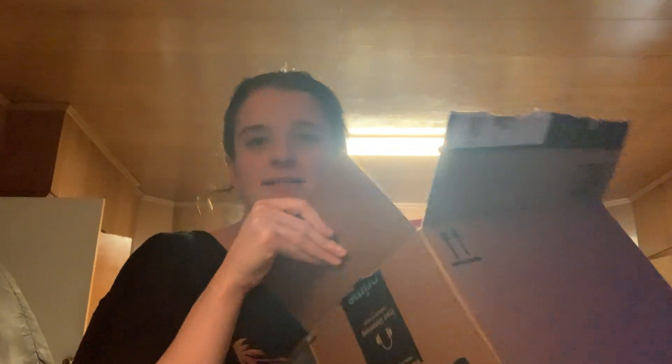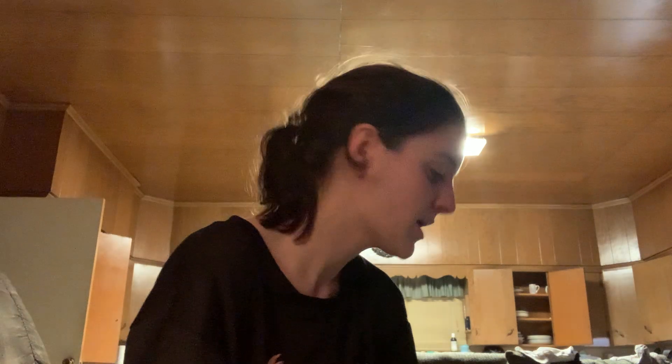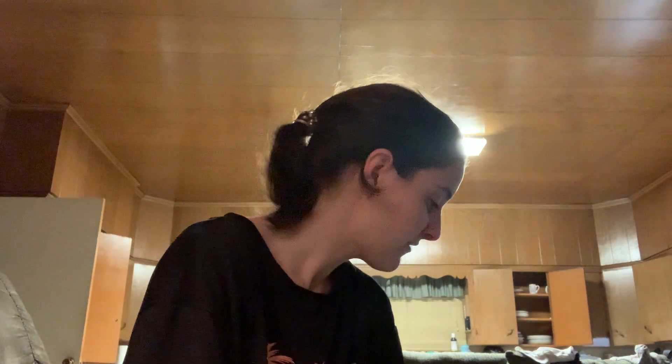Hey guys, I have an empties video for y'all. I'm going to go ahead and empty this box — it's just an Amazon box I'm using right now for my empties because I needed my other basket for something else. So let me go ahead and show you what we used up, what we liked, and what we didn't like. I feel like this time we had a good bit of fails and a good bit of stuff I tried and did like. I have name brand stuff and Dollar Tree stuff in here, so you'll get a mix of everything.